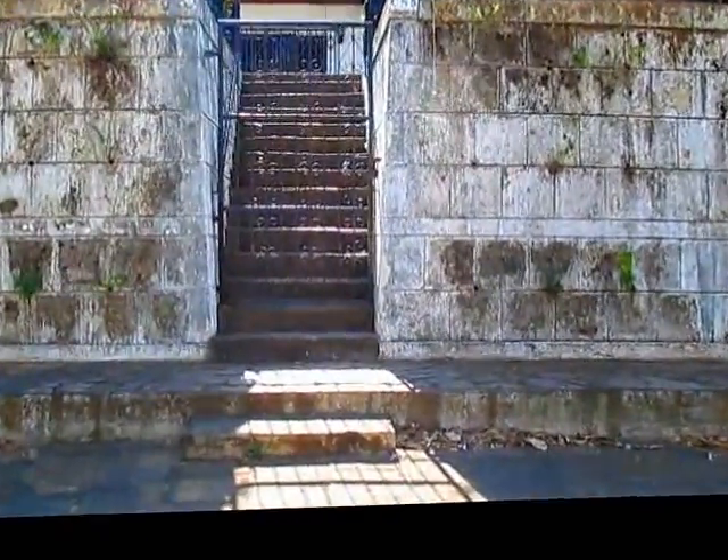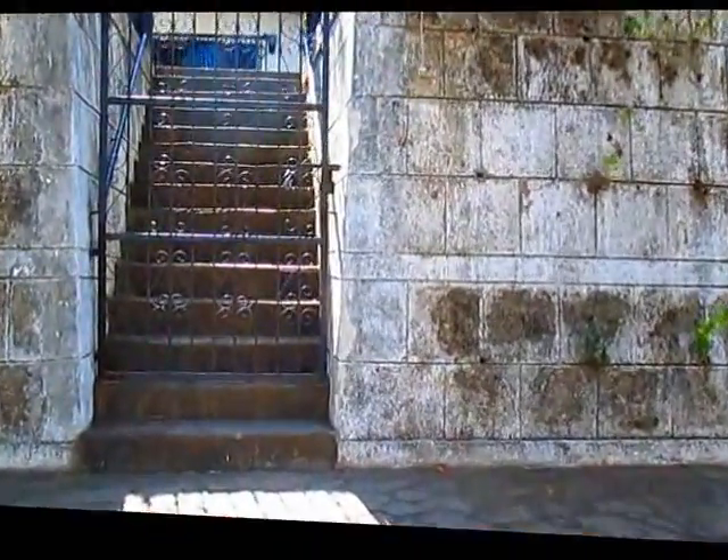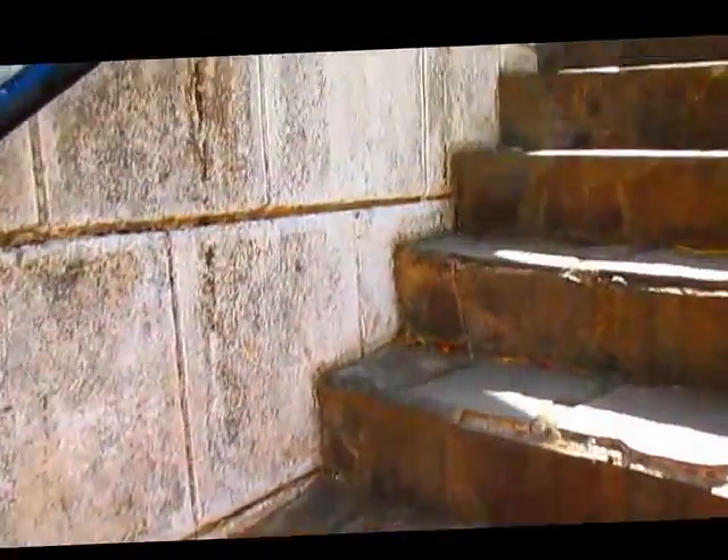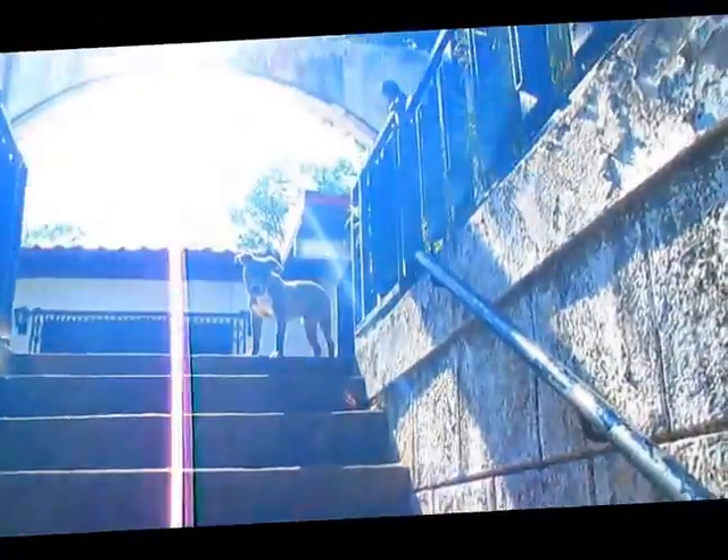So let's head on up the stairs. This is what it looks like when you come to our front gate — usually it's locked, but not for my purposes. And there's one of our pups.